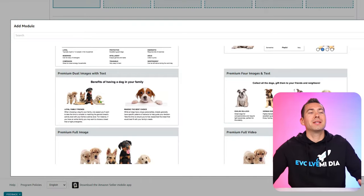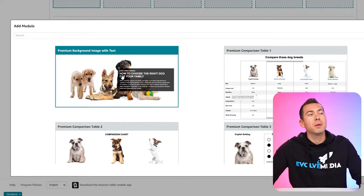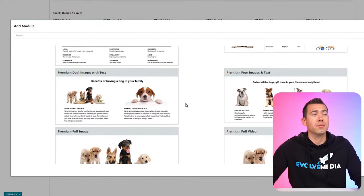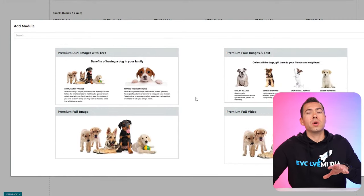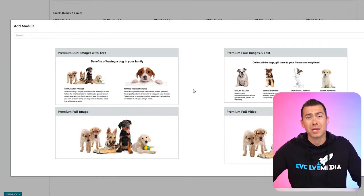Next is the premium full image. This is very similar to the background image module, but this one just allows you to have text — though you can skip the text if you want. Either way, with either of these image modules, you're going to have alt keyword metadata that you can put on the back end of the image. So that's really great for SEO.